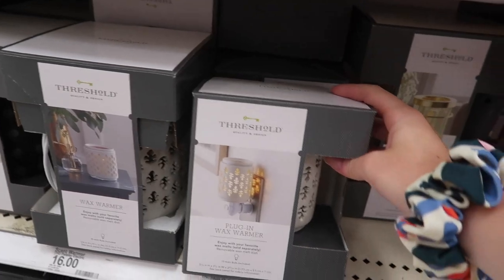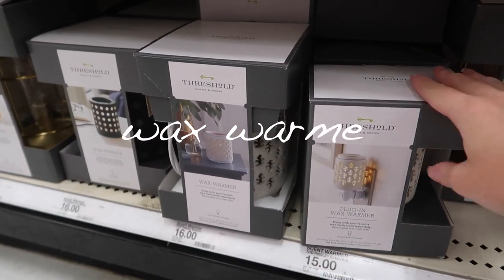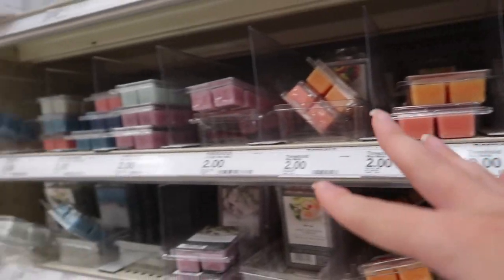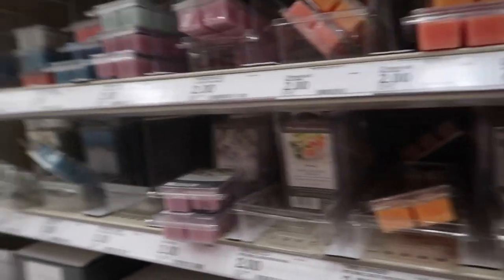Since you're not allowed to have candles in your dorm, I would get one of these wax warmers. You can either get a plug-in or a normal one, and then you just buy all the scents for them. I honestly think they're better than candles anyway — that's what I use. They'll make your room smell really, really good.